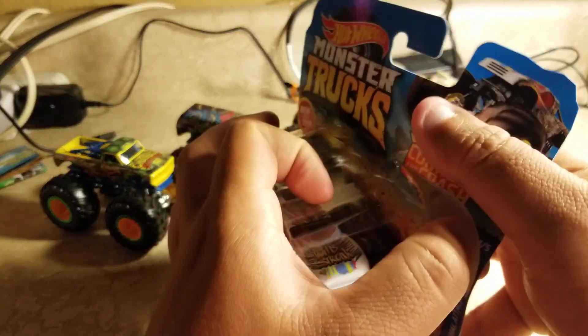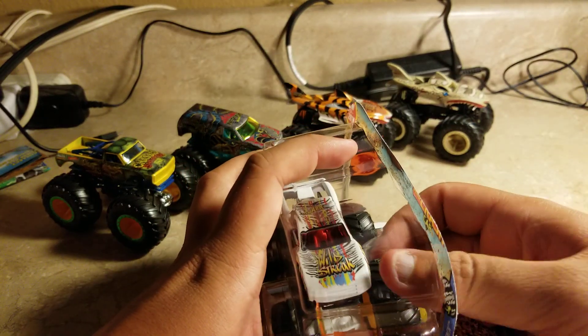All right, let's get it open right now. Yeah, there we go — that was easy.